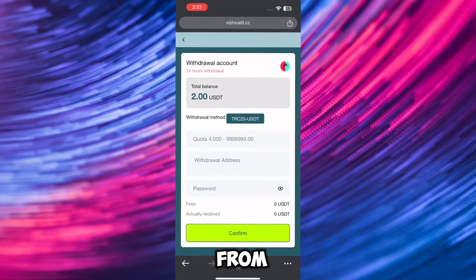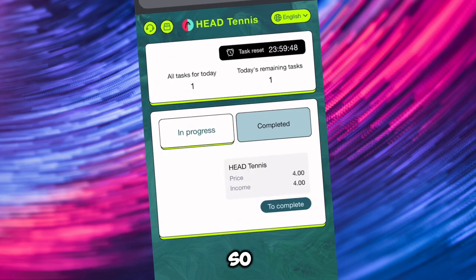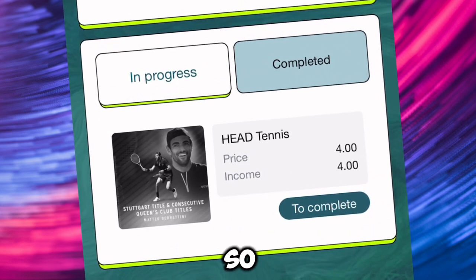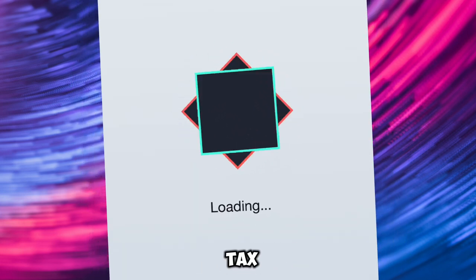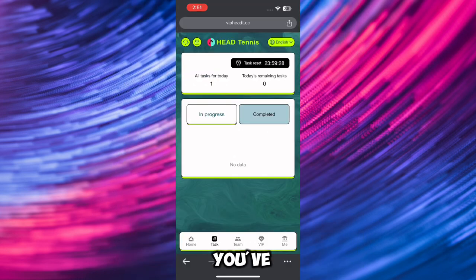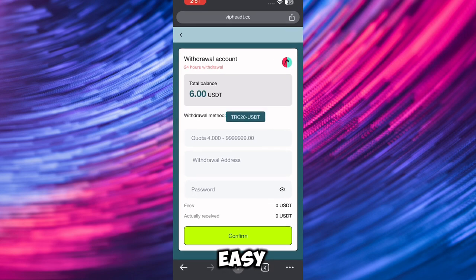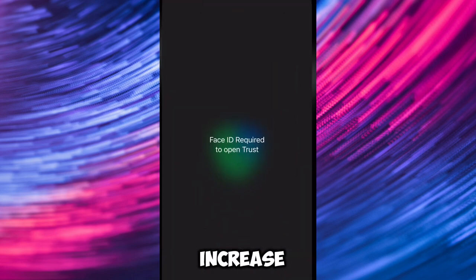I've already made 2 USDT from this platform in the past days, and right now I'm going to be making another income for today. I just need to go over and click on the task right here to earn income. If you sign up on this platform, you're going to be given VIP zero — come over to this task and complete it to earn your 1 USDT. In four days you've already made over 4 USDT, and this is just very easy.